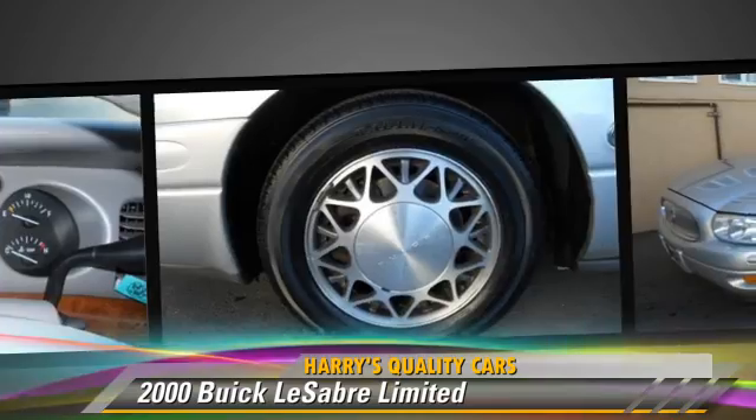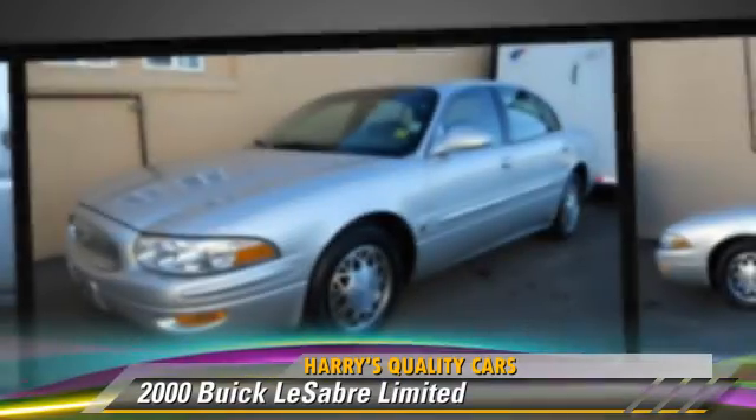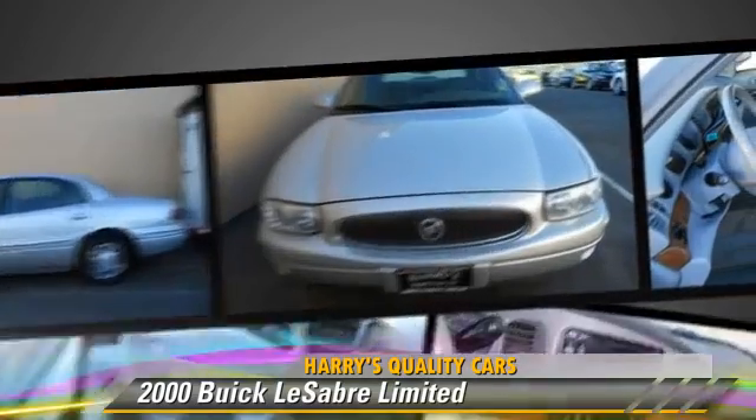Safety features include dual front airbags and ABS. Comfort and convenience features include power windows, power door locks, and heated seats.